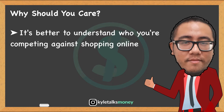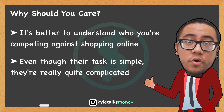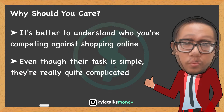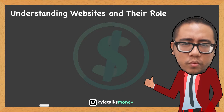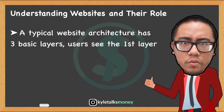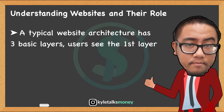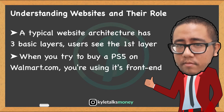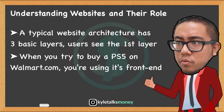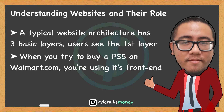Bots are surprisingly complicated, especially ones sold publicly online. So let's talk about understanding websites. The first thing worth understanding is how websites really work. The typical website has three basic layers. The first layer is called the front end, and it's how the average user interacts with an application. When you try to buy a PlayStation 5 on walmart.com, you search for PS5 using the Walmart website front end — it's the front-facing interface to the rest of the service that Walmart provides.